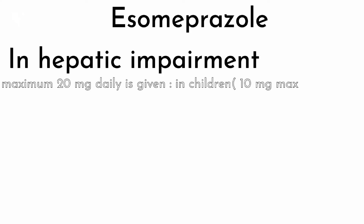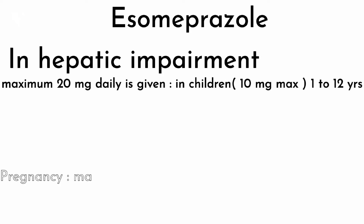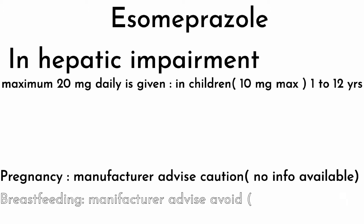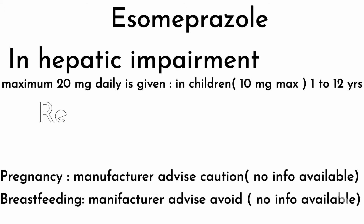Rabeprazole. Now esomeprazole — let's see its profile. In hepatic impairment, a maximum 20 mg daily dose is given. In children aged 1 to 12 years, a maximum dose of 10 mg should be given. In pregnancy, the manufacturer advises caution as no information is available yet. In breastfeeding, the manufacturer again advises caution, and limited information is available.